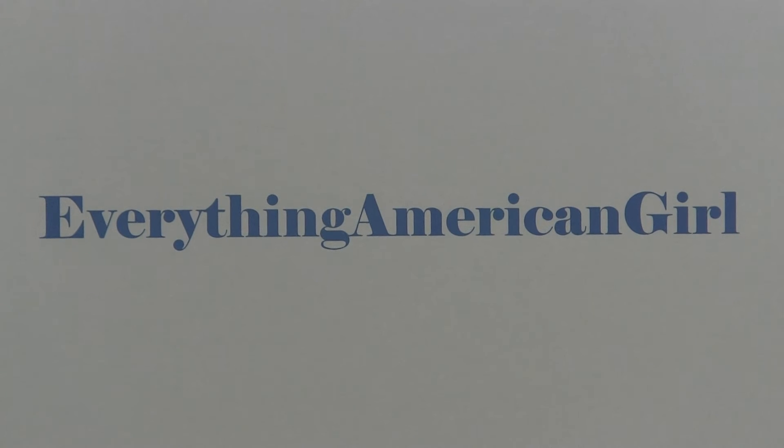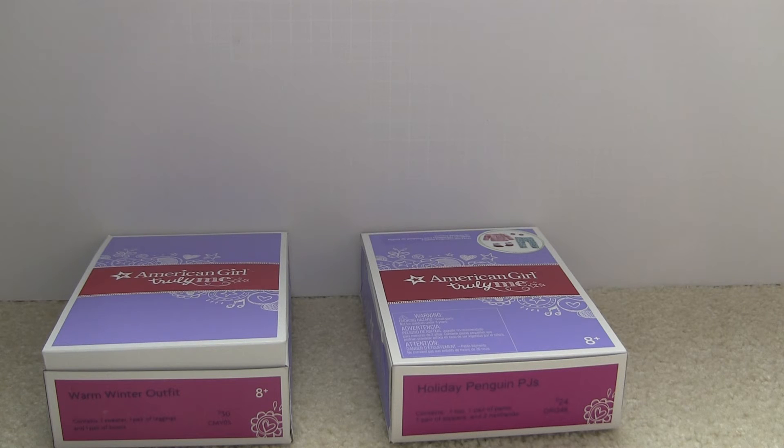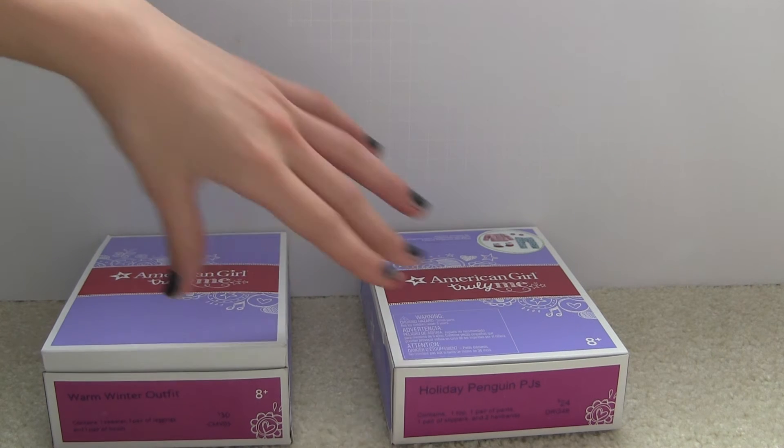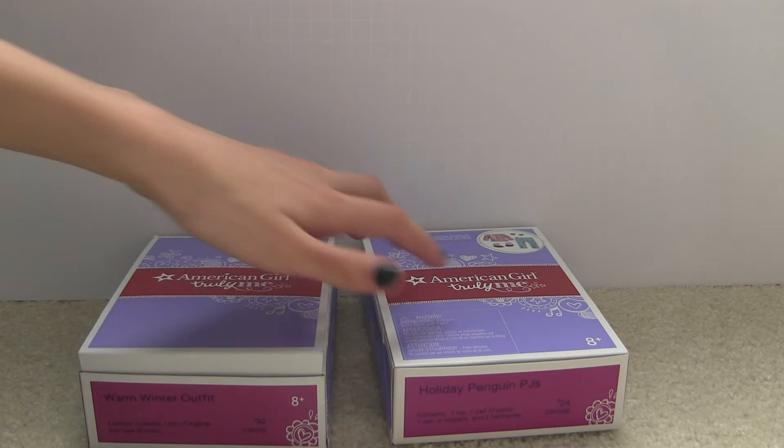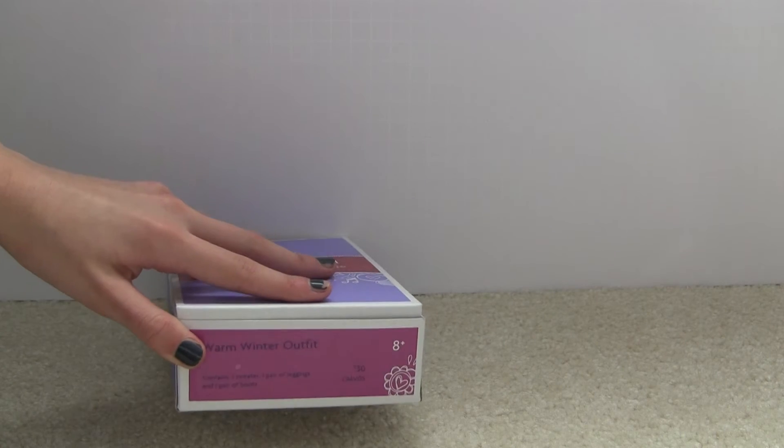Everything American Girl. Hey guys, so in today's video I'm going to be opening up these two sets which I showed in a previous video, which was my Christmas haul. If you have not yet watched that video and you are interested in doing so, the link will be in the description box down below. So let's go ahead and get started by opening the Warm Winter Outfit from American Girl which retails for $30.